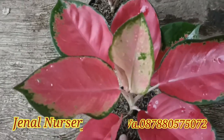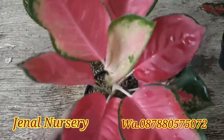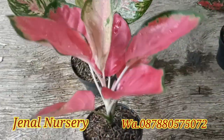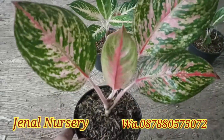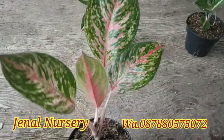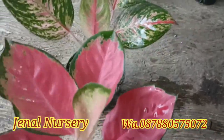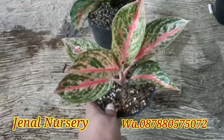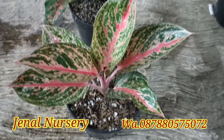Di paket pertama kita ada Red Cherry dan juga Ratu Simak. Paket ini Red Cherry dan Ratu Simak di harga Rp270.000.